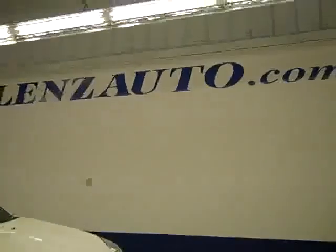Let's take a look under the hood. The review mirrors are heated signal mirrors. Under the hood, it's very clean and running very smoothly. If you'd like to see more pictures and the full description, visit lensauto.com.